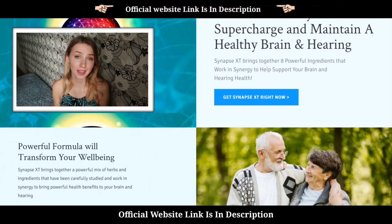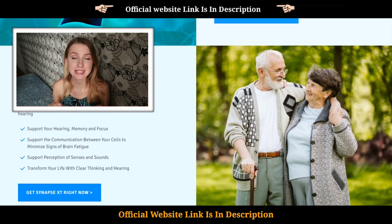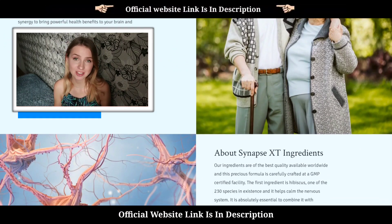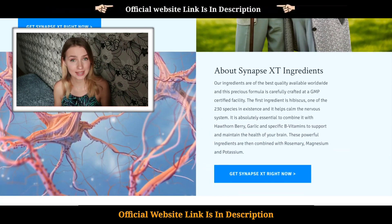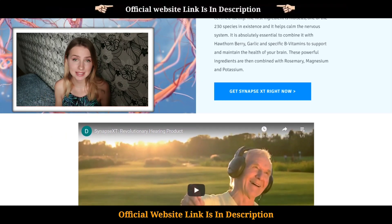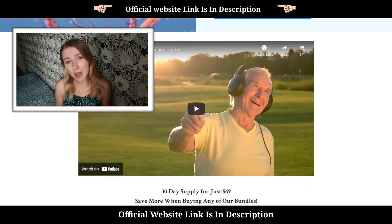Hey guys! Today in my Synapse XT review, I will be taking you through the Synapse XT supplement for healthy hearing, ear protection, and a healthy brain. I will be talking about what Synapse XT is, how it works, and how to get the best discount for the product without being scammed.